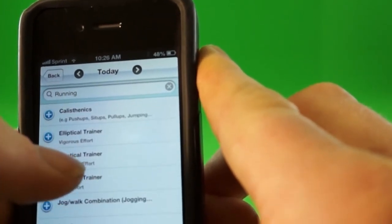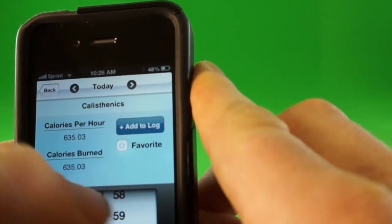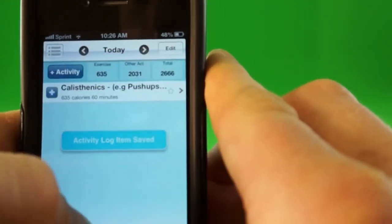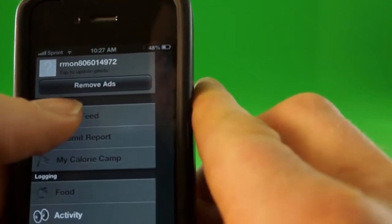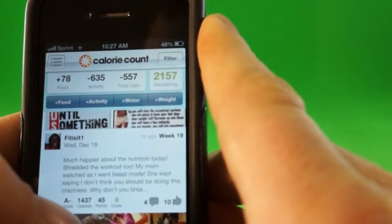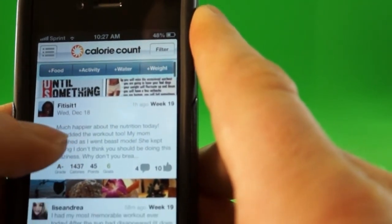Maybe you get to dinner and you've only had 700 calories that day. So this is really good at keeping track of your calories — making sure you're not eating too much, but also making sure you're eating enough. The other great thing is it has a social media aspect, like a running status update, where you can type in what you're eating and where your calories are and share that with the Calorie Counter community.